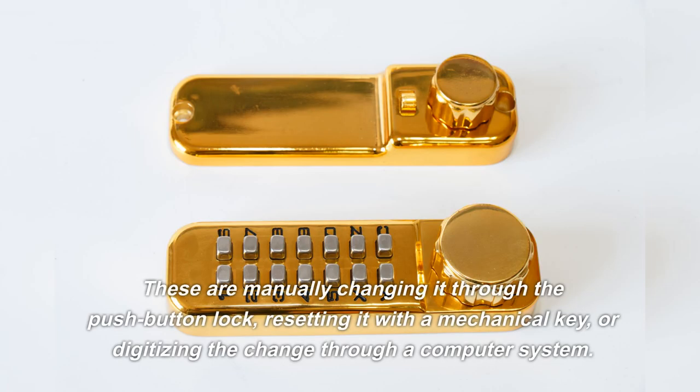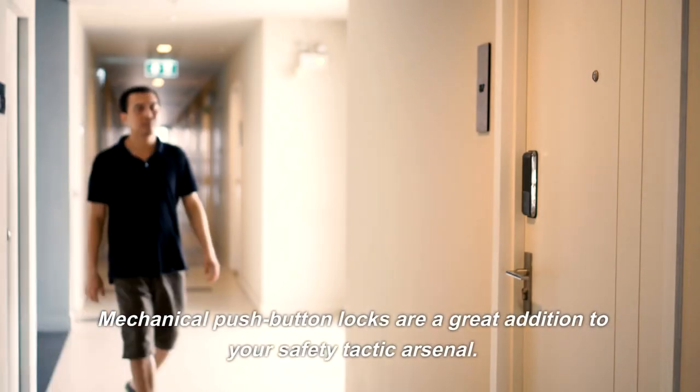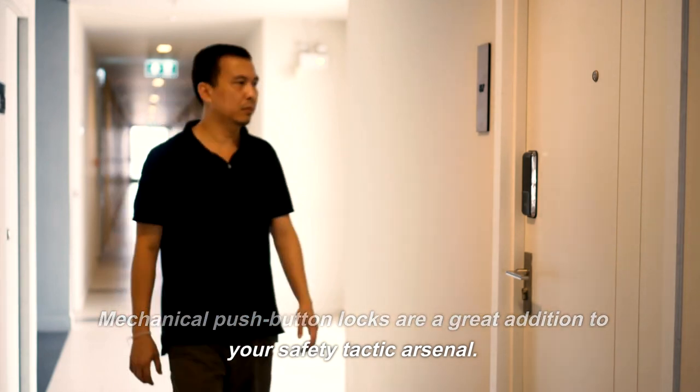These are manually changing it through the push-button lock, resetting it with a mechanical key, or digitizing the change through a computer system. Mechanical push-button locks are a great addition to your safety tactic arsenal.